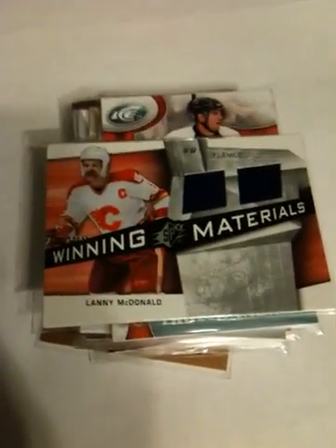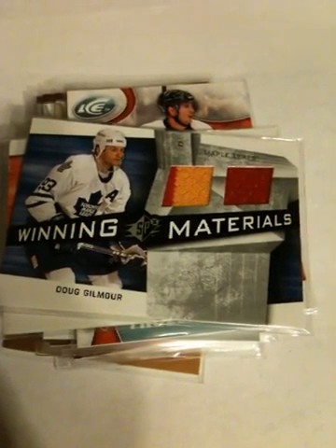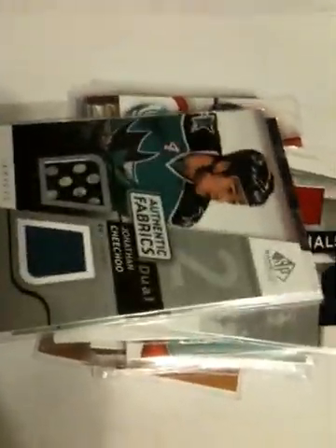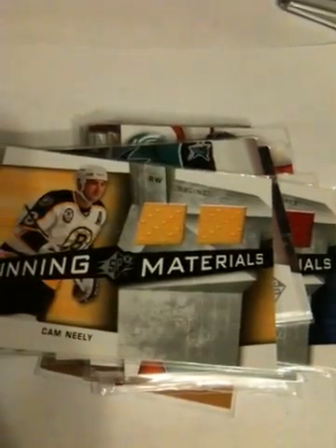Mr. Lanny himself — Lanny McDonald jerseys. Doug Gilmour jersey. And I'm coming up to the end of the jerseys here, finally — took some too long. Mark Savard. Chichu with a nice swatch — not playing with this anymore. Chichu's just kind of... I think he went down to the minors now. Kind of horrible.